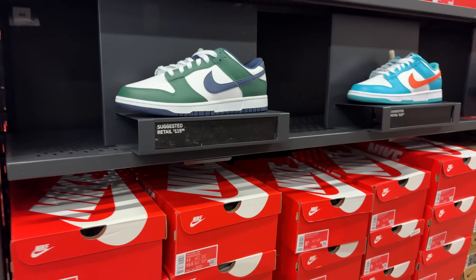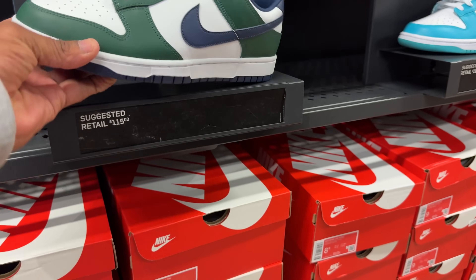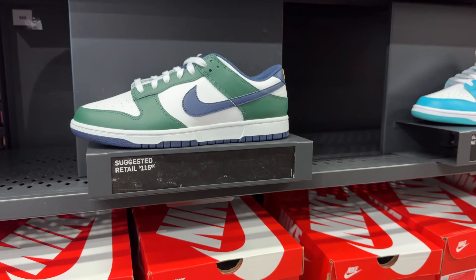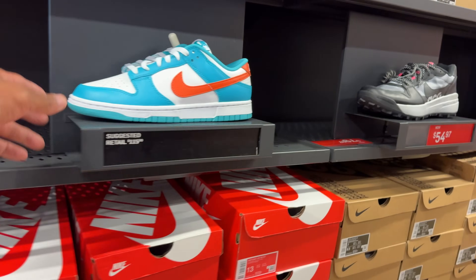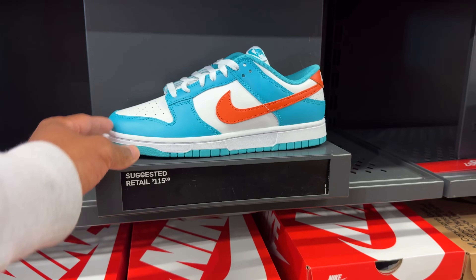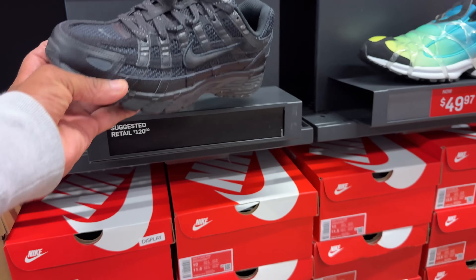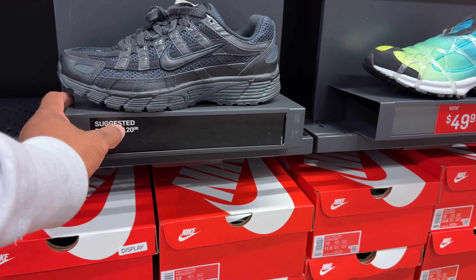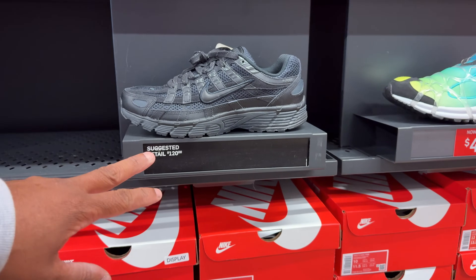$115 for these dunks — that's the retail price. And then you got this other one that reminds me of that Will Ferrell movie, also going for $115. Multiple sizes in both. The P6000 in all black — $120 is the price. I need the price to drop. I do own it in the gray joint, very comfortable. I probably would have never bought that shoe if I didn't see it on an employee's feet.